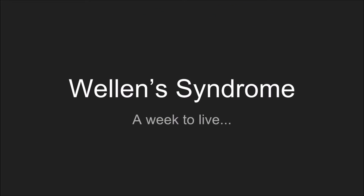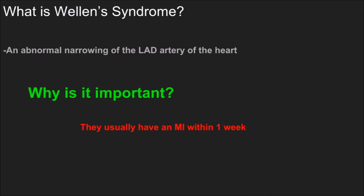Wellens syndrome — a week to live. What is Wellens syndrome? It's an abnormal narrowing of the left anterior descending artery of the heart. This is commonly called the widow maker when this artery is infarcted, though I've explained why I dislike that terminology in a previous video.